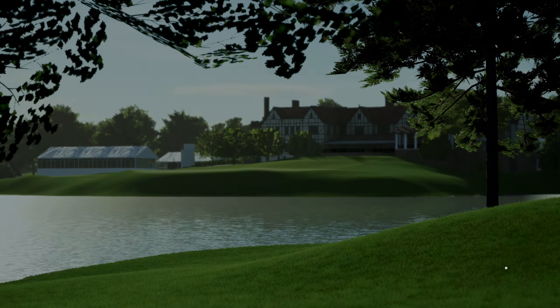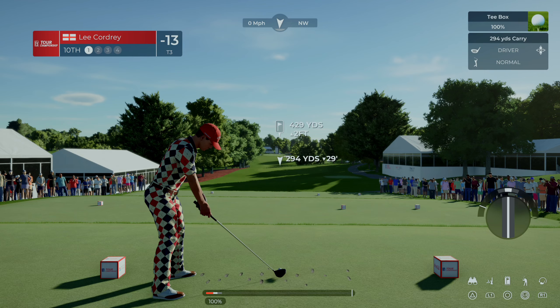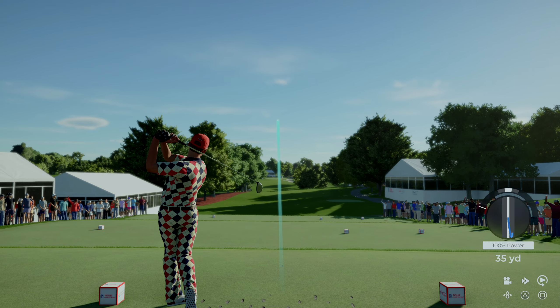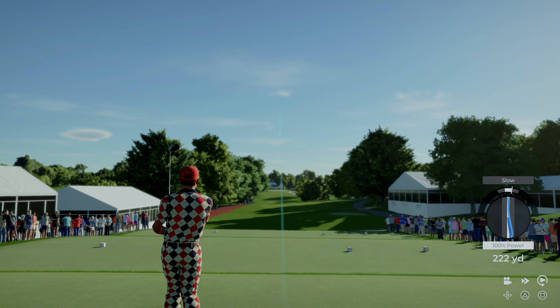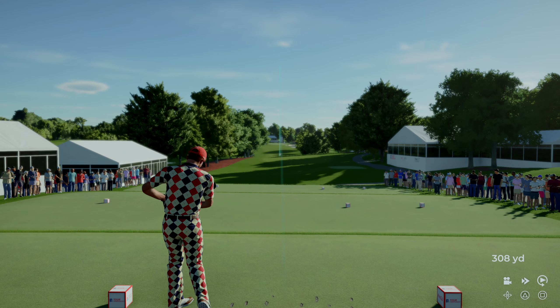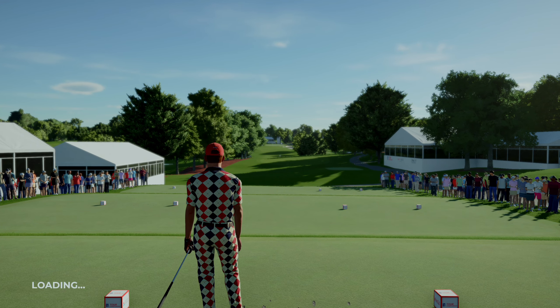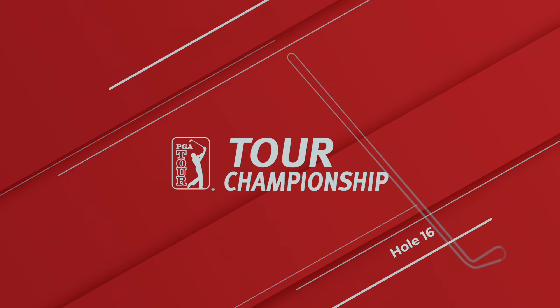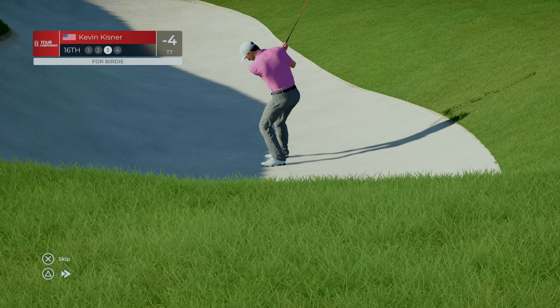Trailing by a couple of strokes now. On the tee, coming off the bogey — might have a bit of a sting in the tail. That looks to be a fairway finder to me. We're down on the 16th — this is Kevin Kisner's next shot.